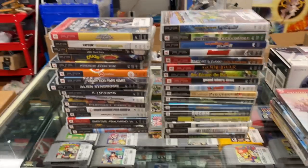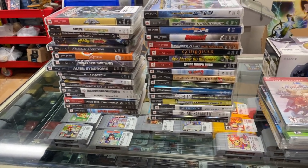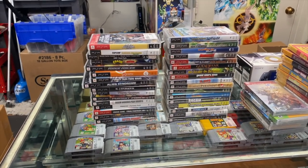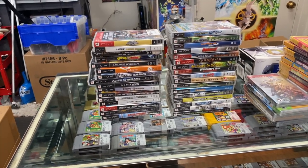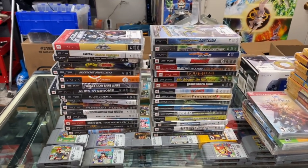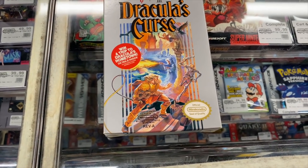More PSP games include Capcom Classics, Crash of the Titans, complete Crazy Taxi, Alien Syndrome, Pursuit Force, Crisis Core Final Fantasy, and After Burner. There was one more item that was not PSP — it's a condition upgrade for our personal copy. We're going to keep it, and that is a complete copy of Castlevania 3: Dracula's Curse.